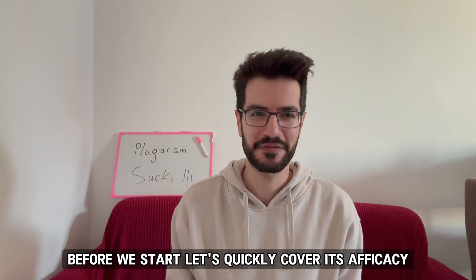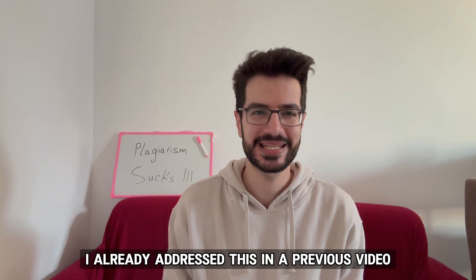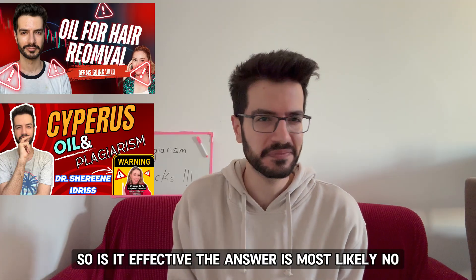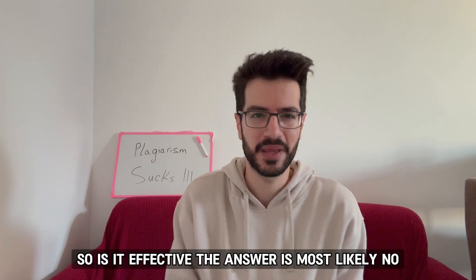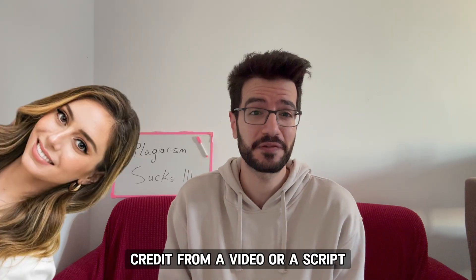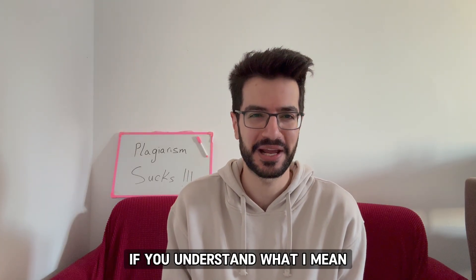Before we start, let's quickly cover its efficacy. I already addressed this in a previous video debunking the evidence behind this oil. So is it effective? The answer is most likely no, but it can be a good option if you want to use it to remove someone's credit from a video or a script, if you understand what I mean.